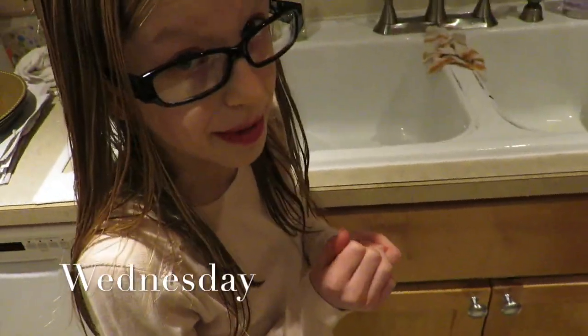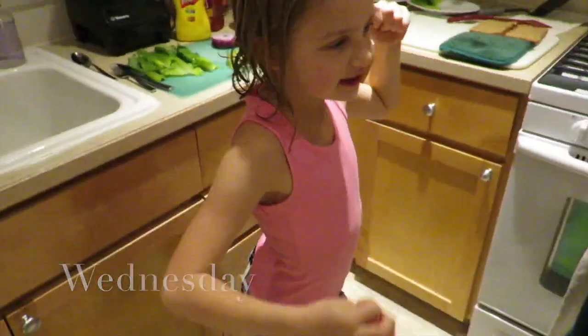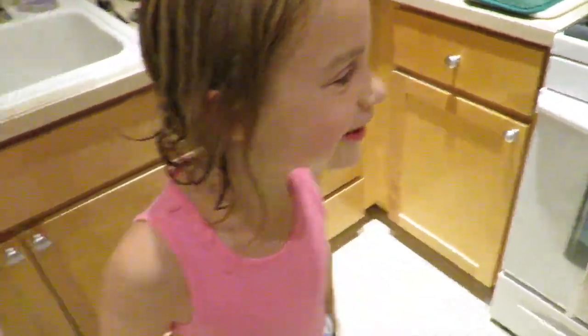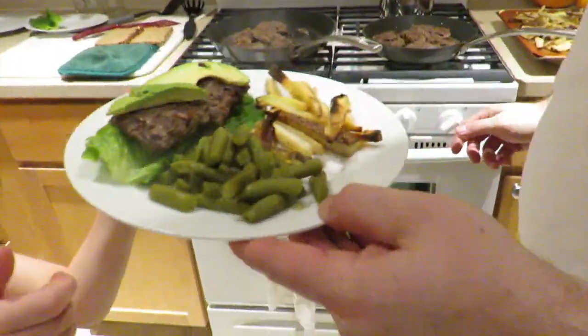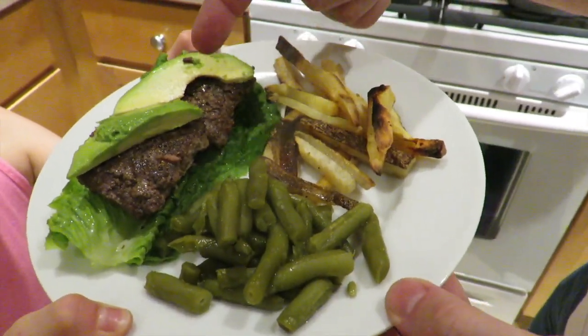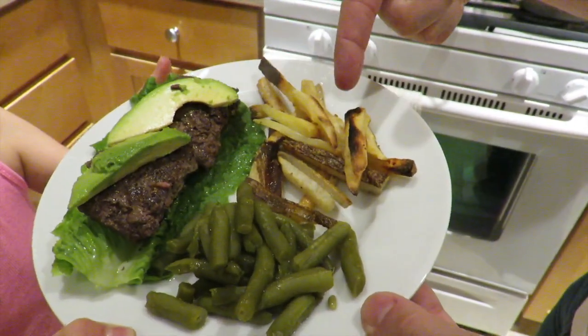Burgers for dinner tonight! Daddy makes the most yummy fries — she's sampling them, better than store-bought. There you go, folks, there's dinner. You've got a burger wrap with a little avocado on it, green beans, and sweet potato fries and regular fries mixed together. Looks like someone is really liking the sweet potatoes!